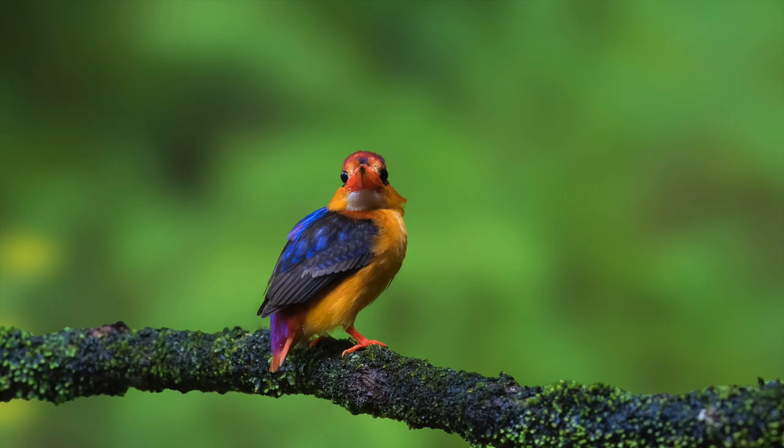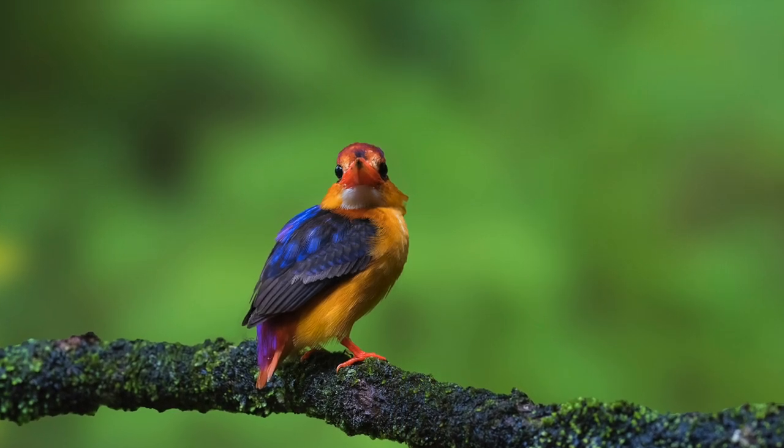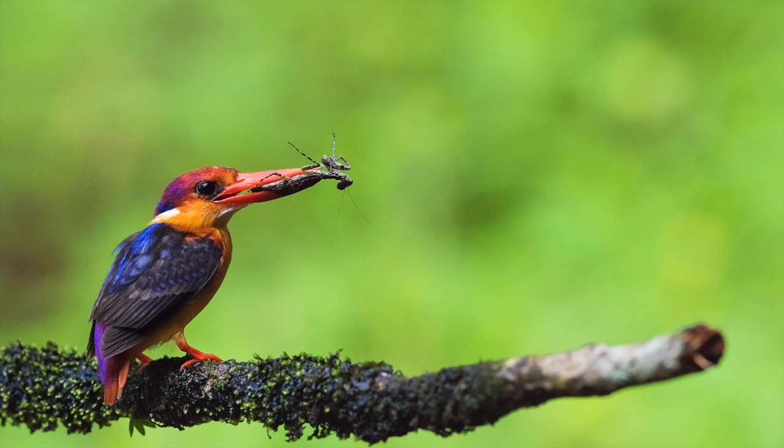It's called the Oriental Dwarf Kingfisher. In short it is called ODKF. It is also called black-backed kingfisher or three-toed kingfisher, and also as Jewel of Konkan.